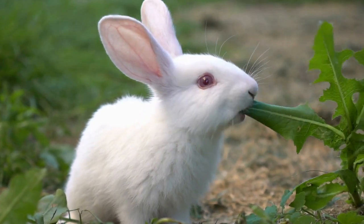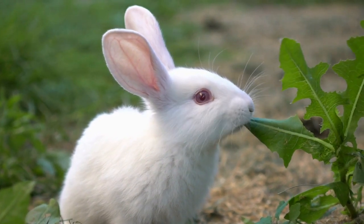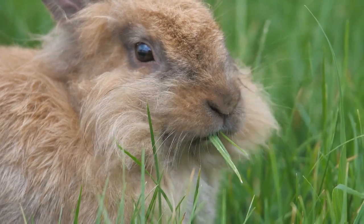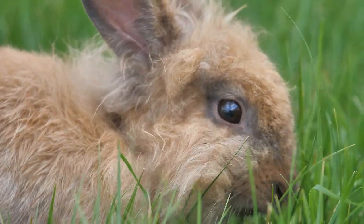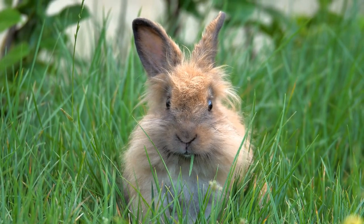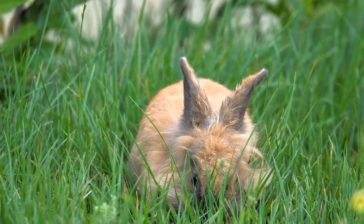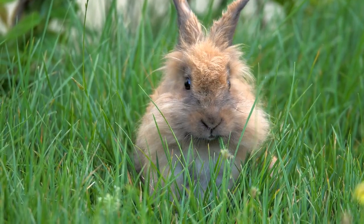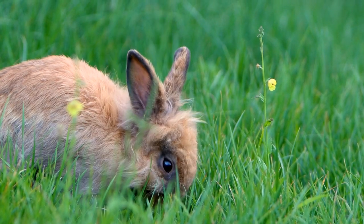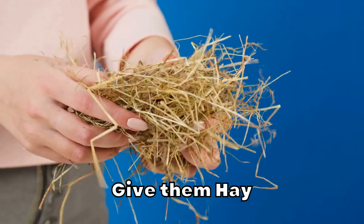A rabbit's teeth will constantly grow throughout their life. Rabbits have 28 teeth — 16 at the top of their mouth and 12 at the bottom. This includes 4 incisors, 2 auxiliary incisors, 10 premolars, and 12 molars. They have special open-rooted teeth, meaning they never stop growing but continuously produce new tooth material. As a result, a rabbit's teeth will grow almost 5 inches in a year, which is why it's essential to keep them short and sharp.